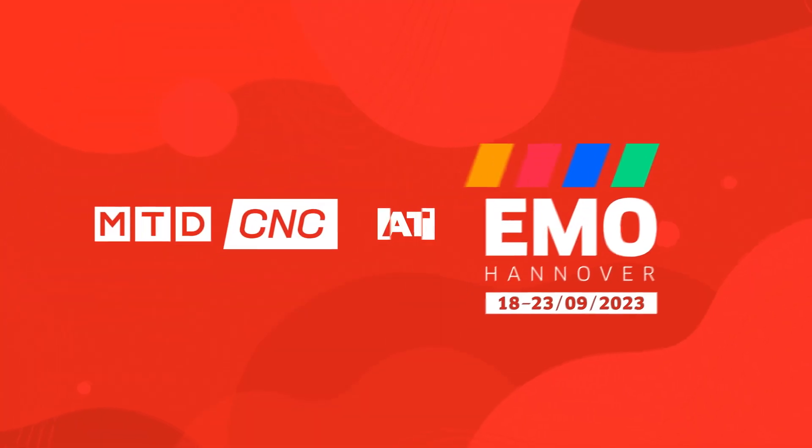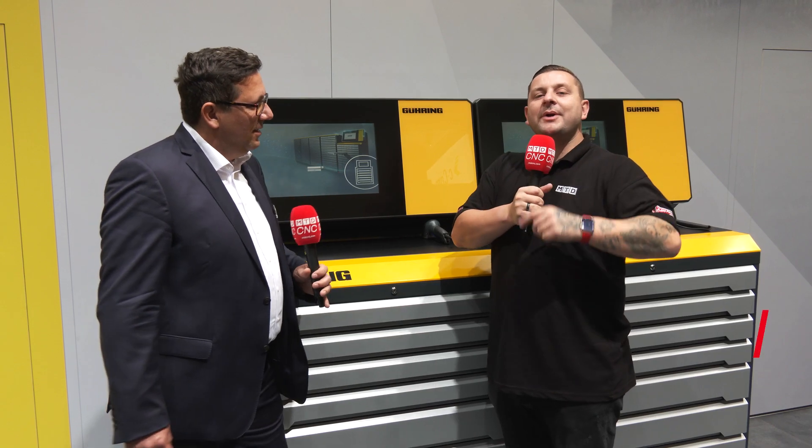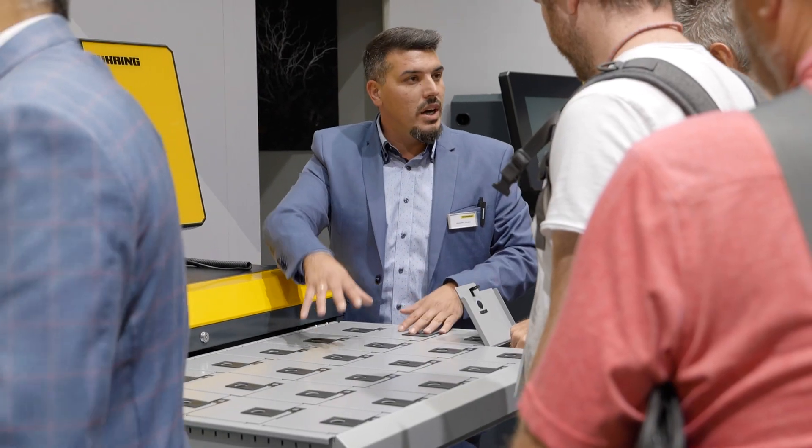Are you having problems with your vending machine solutions, or are you actually looking at getting a vending machine solution? I'm here with Marcello on the Goering stand to find out how theirs is different to others on the market.